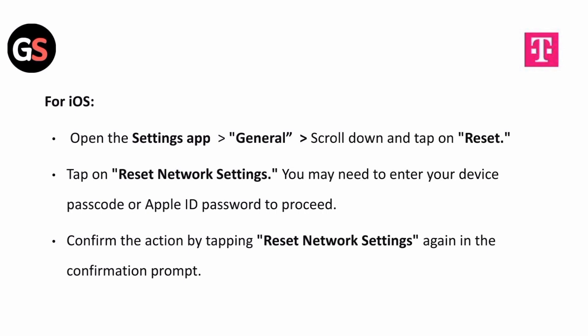For iOS, open the settings app, followed by general, scroll down and tap on reset, then tap on reset network settings. You may need to enter your device passcode or Apple ID password to proceed. Confirm the action by tapping reset network settings again in the confirmation prompt.